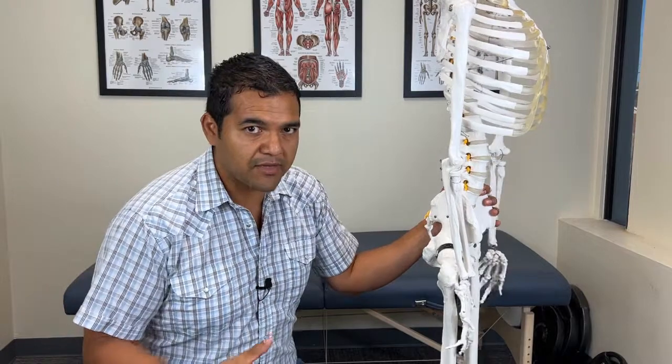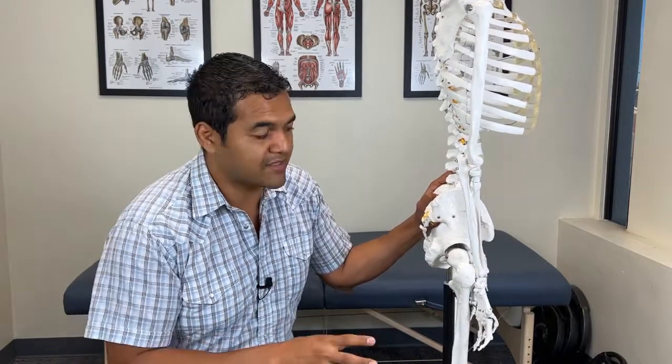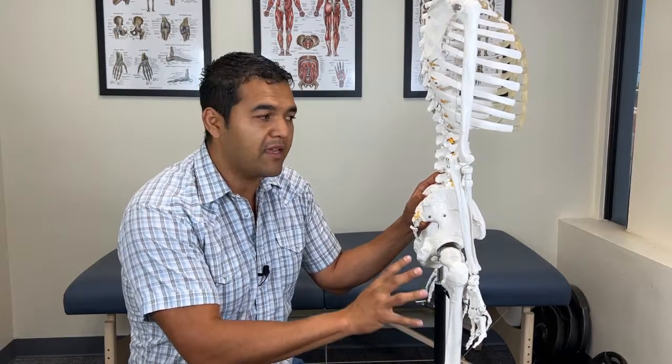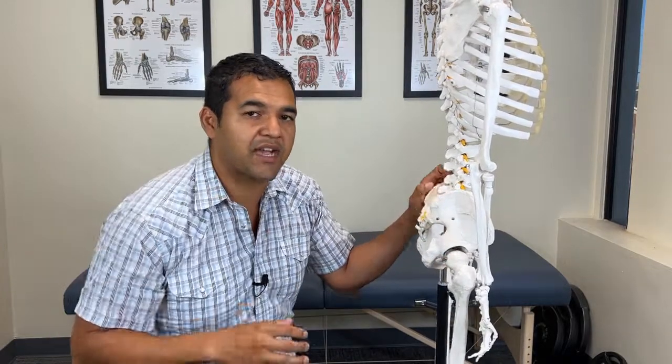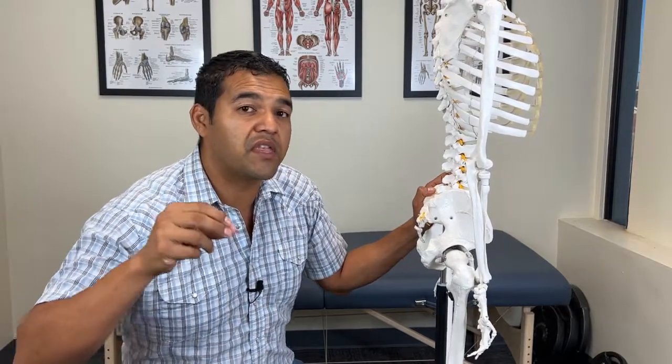That brings me to the second reason for hip pain after hip labrum repair surgery — you need to be working out your glute muscles. Oftentimes in physical therapy, glute muscles are kind of addressed but not really. People have the intent of exercising their glutes, but did you actually feel your glute muscles work? It is really easy to compensate on a glute exercise with your hamstring muscles and your back muscles, and completely miss working out your glutes.